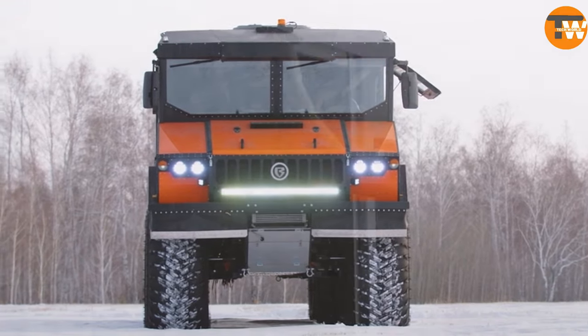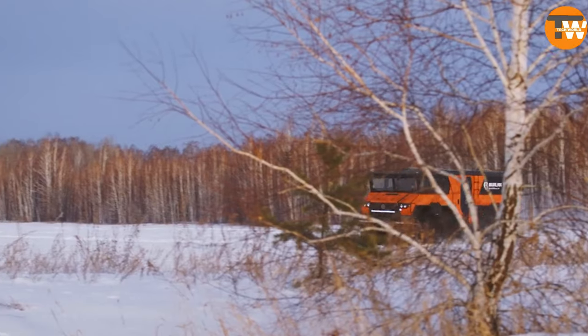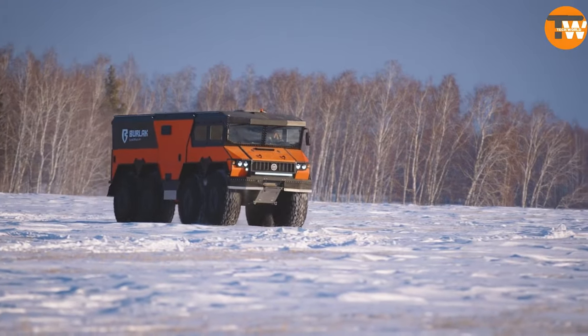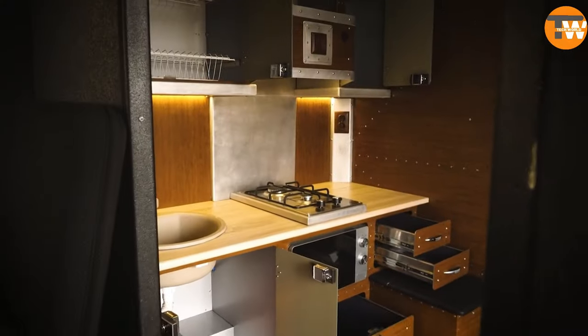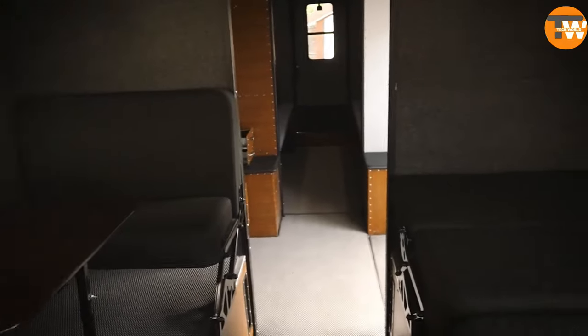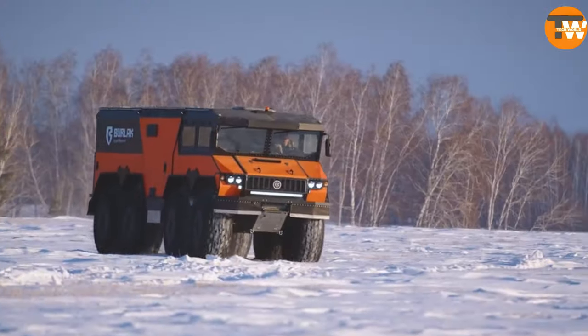The Berkut can go the distance, covering anywhere from 2,000 to 5,000 kilometers on a full tank. For added comfort during those long journeys, the manufacturers have equipped it with RV-like features. The spacious cabin includes a kitchen and bathroom, with enough room to comfortably accommodate 9 people. Wherever you roam, adventure awaits!